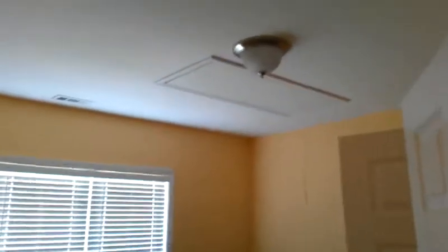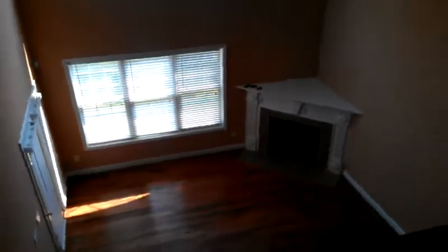This is one bedroom — does have the entry into the attic in here, but it's a nice sized bedroom. Here is the view from upstairs down to the great room.